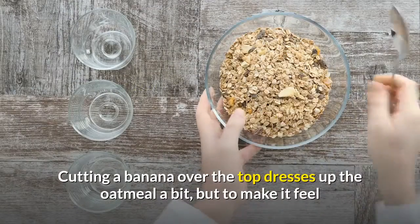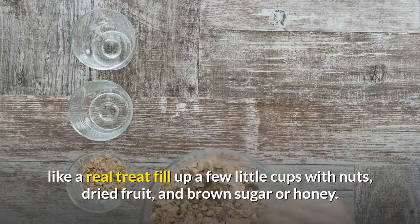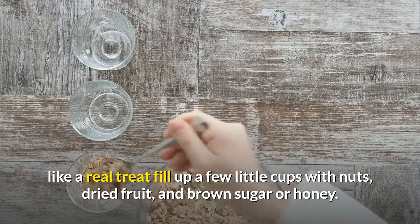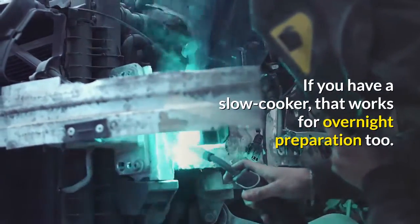Cutting a banana over the top dresses up the oatmeal a bit, but to make it feel like a real treat, fill up a few little cups with nuts, dried fruit, and brown sugar or honey. If you have a slow cooker, that works for overnight preparation too.